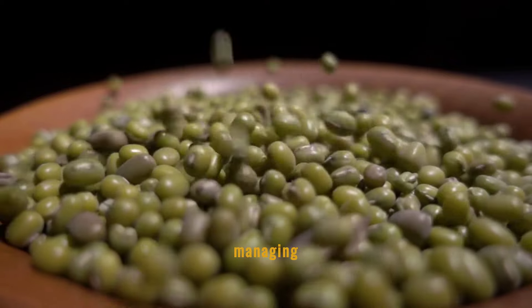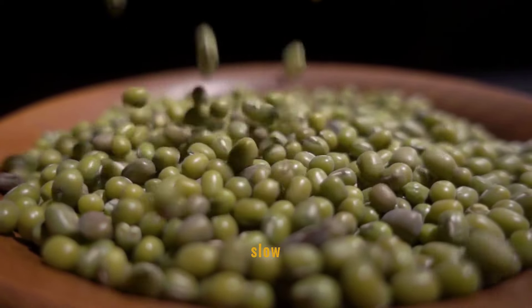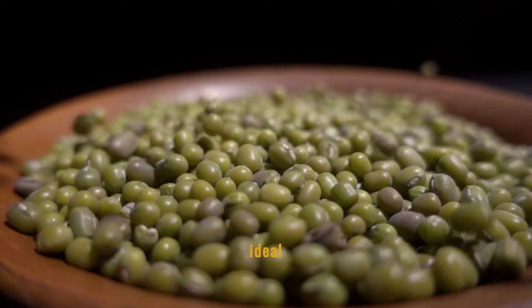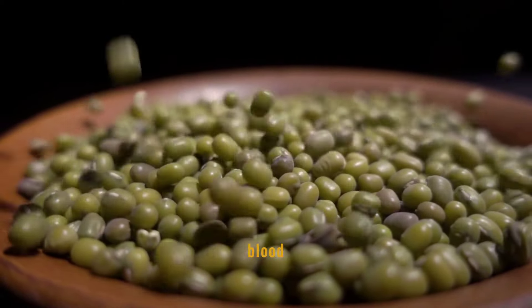Lentils are a powerhouse for those managing their blood sugar levels. Rich in fiber, they slow the release of glucose into the blood, providing a steady source of energy without the spikes. This makes them an ideal choice for diabetic diets or anyone looking to maintain stable blood sugar levels.